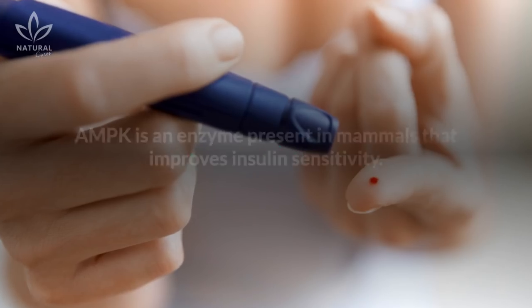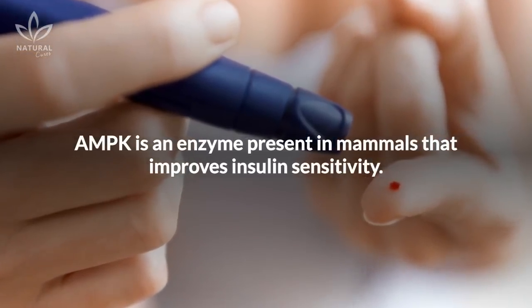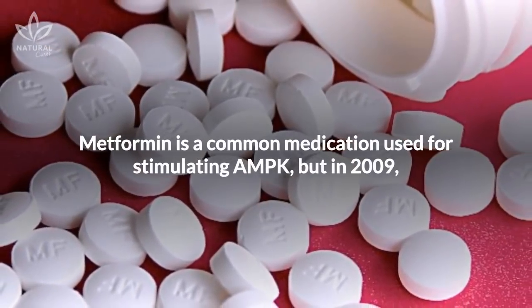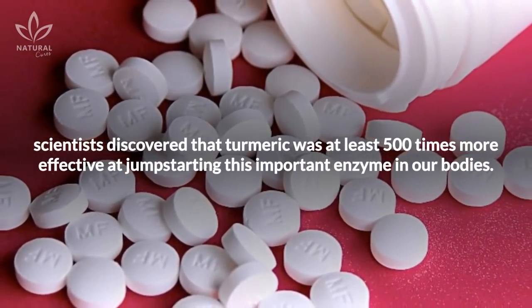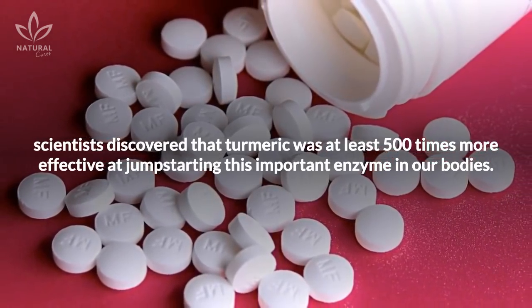5. Diabetes medications. AMPK is an enzyme present in mammals that improves insulin sensitivity. Metformin is a common medication used for stimulating AMPK. But in 2009, scientists discovered that turmeric was at least 500 times more effective at jump-starting this important enzyme in our bodies.